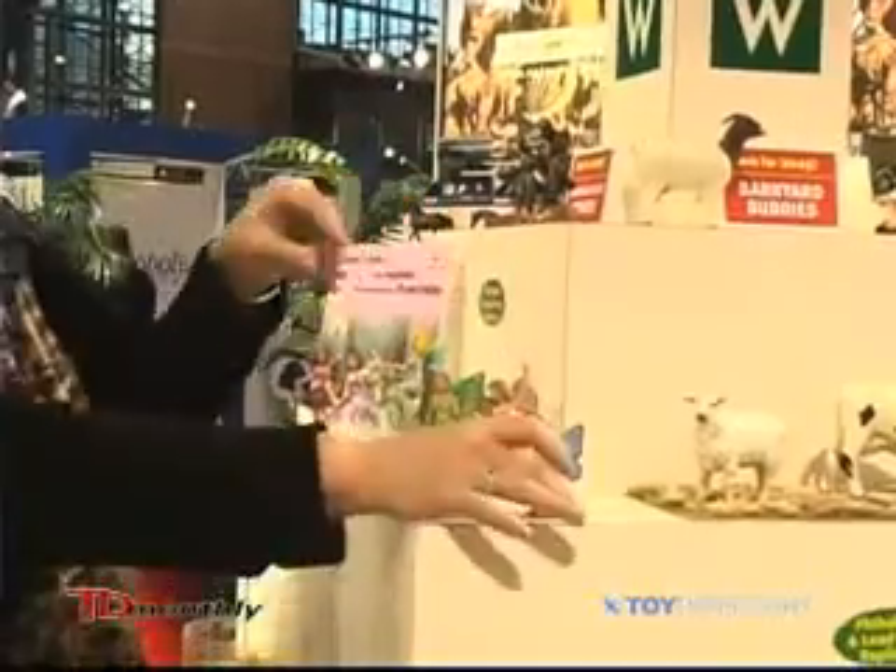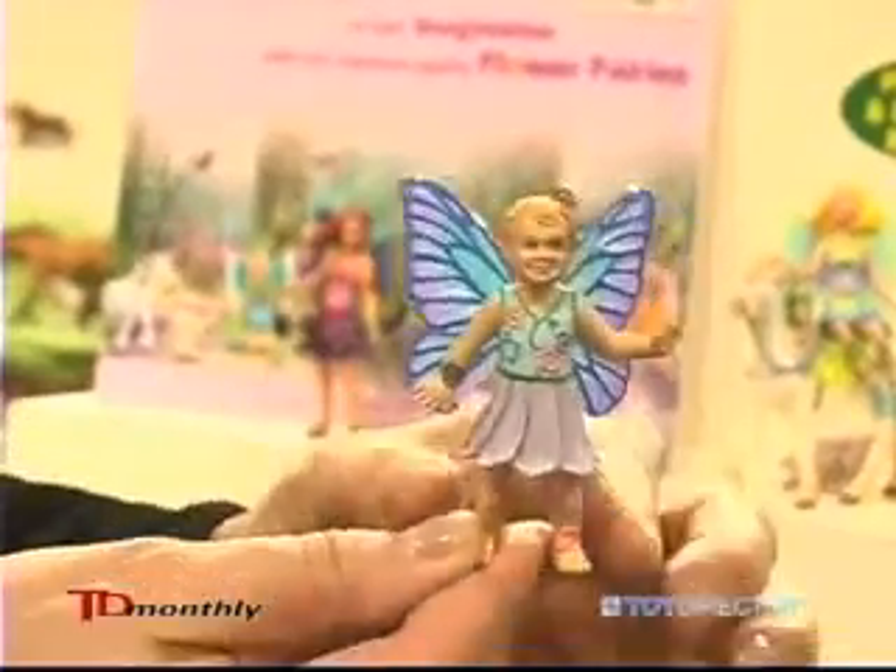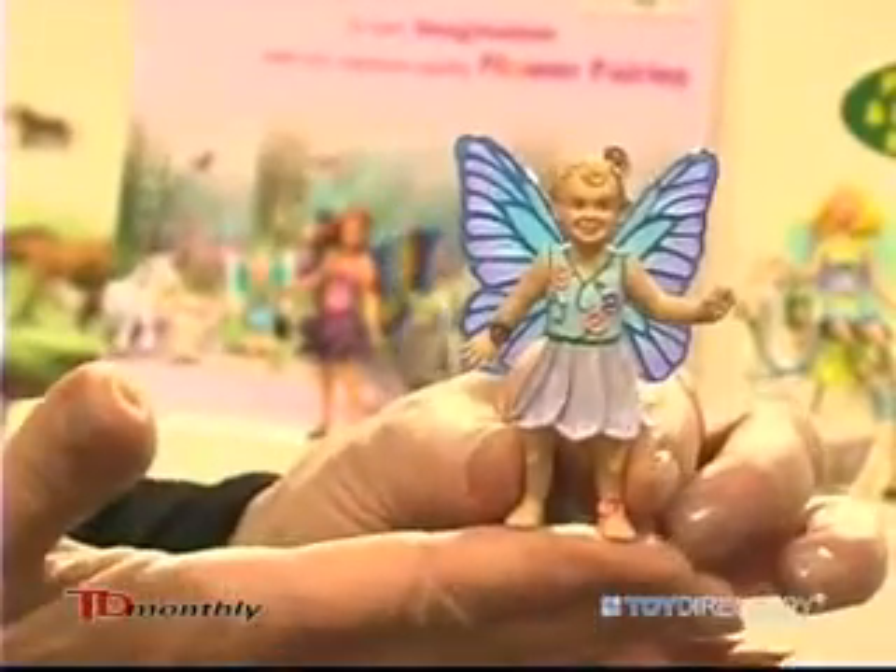And then we have our little toddler, Daisy, our little Daisy fairy.